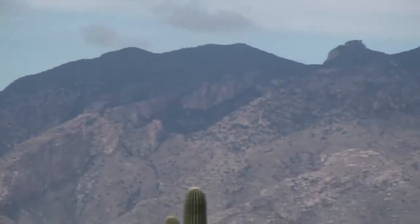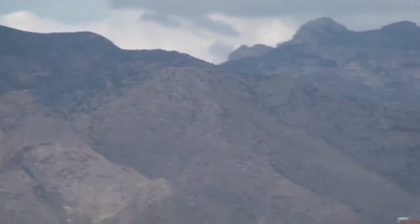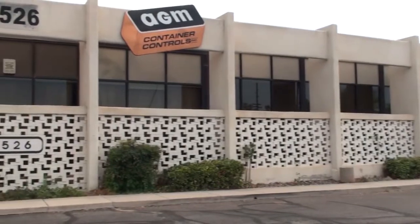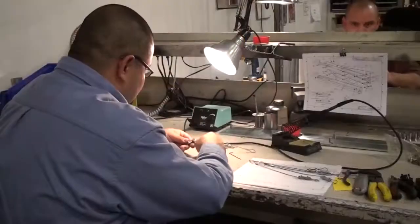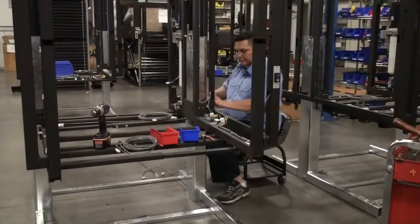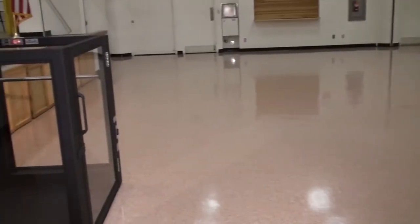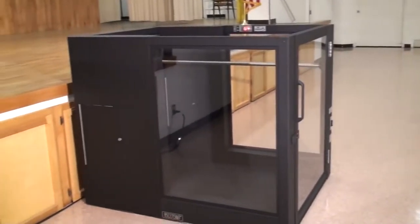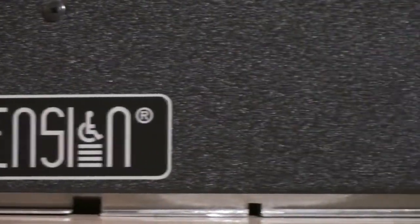AGM Container Controls began producing portable wheelchair lifts in 1992 and created the Ascension Product Division in 1995. Precision manufacturing, superior construction, and contemporary design have continued to be a benchmark in the development of every Ascension model. All lifts are manufactured in Tucson, Arizona using skilled local employees. Ascension has introduced the Protege Model Series Portable Wheelchair Lift for customers that want a lower price point while retaining the superior quality and performance only available from an Ascension lift.